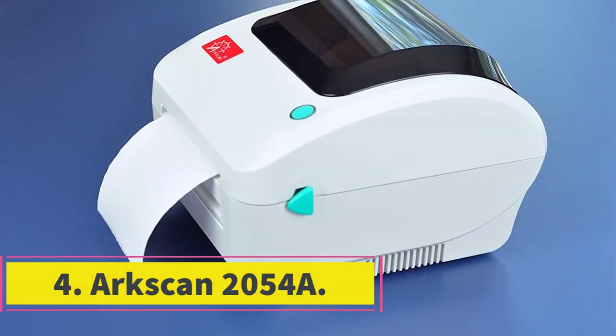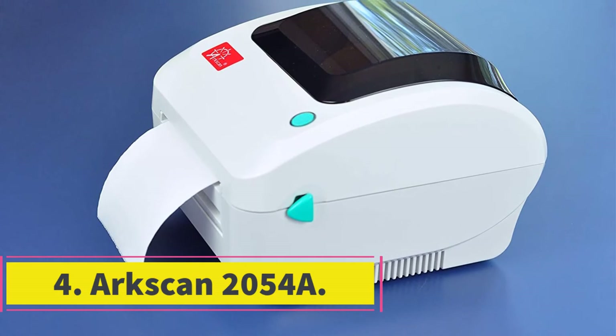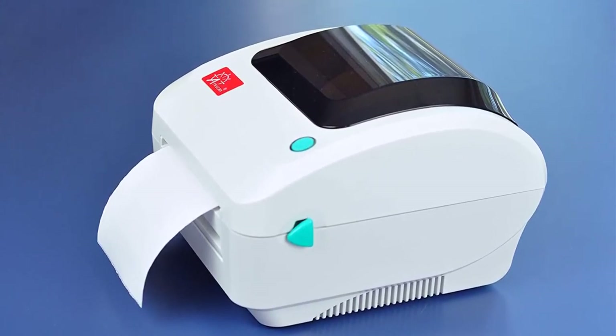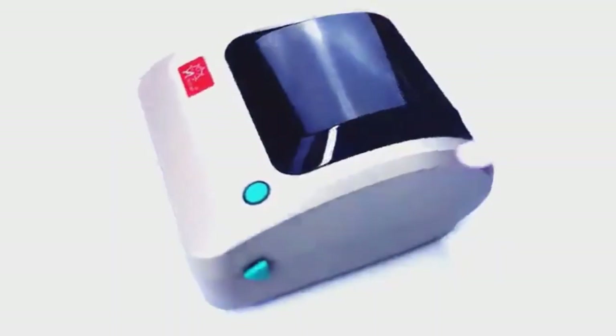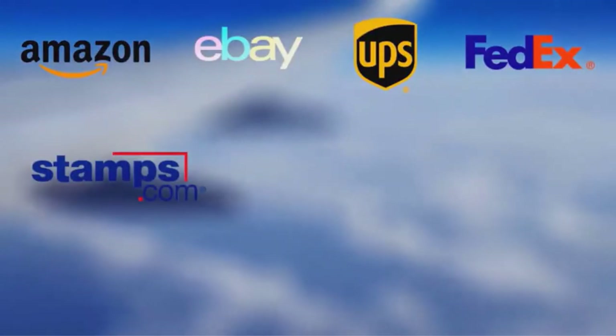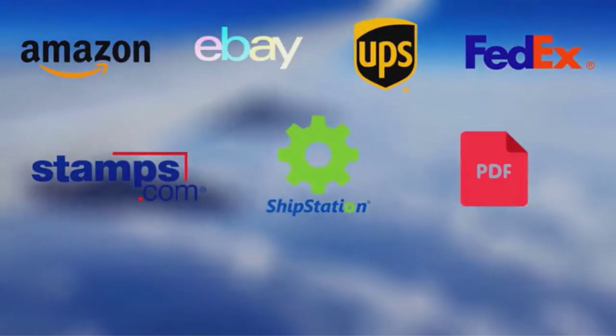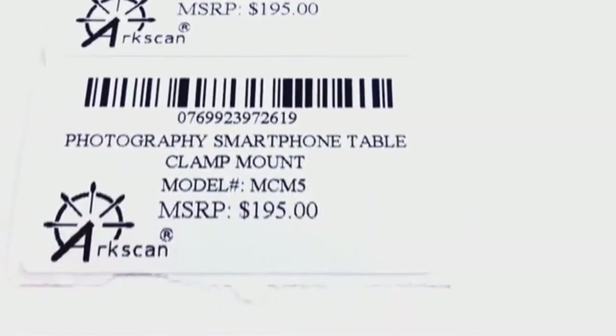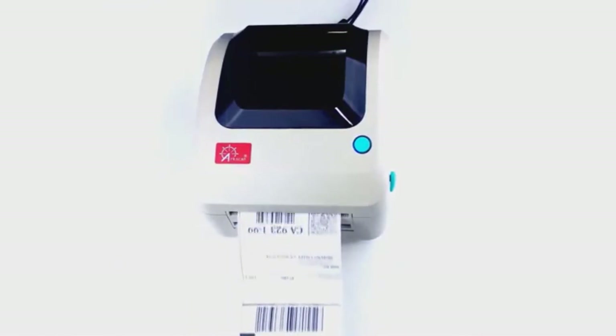At number 4, the ArcScan 2054A. This multifunction gear comes with a printing rate of 5 IPS and can support media sizes of a maximum of 4.25 inches wide and 90 inches long. It has a printing resolution of 203 DPI and can accommodate both fan fold and roll paper. The roll paper is located and reloaded inside while the fan fold paper is loadable from the back. Thermal Direct Technology ensures that you never need to refill on inks or toners, and it can work with any form of label thermal paper.